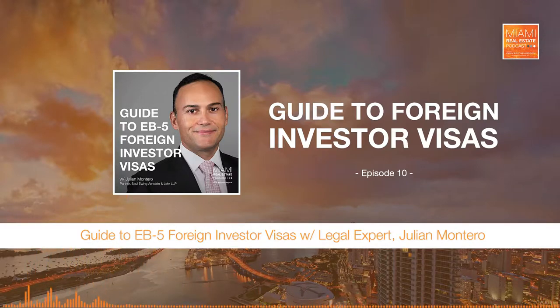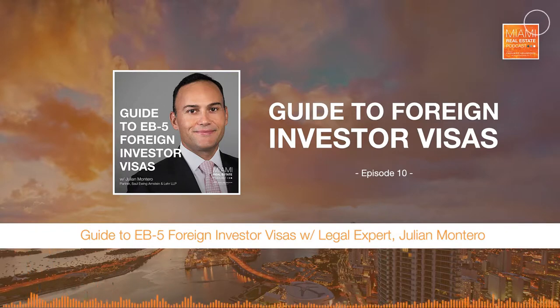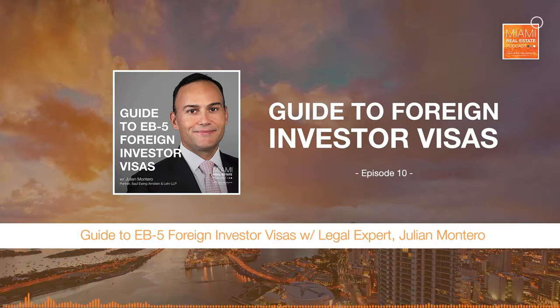Joining us in the studio today to walk us through the ins and outs of EB-5 is Julian Monteiro. Julian is a partner with Salt, Ewing, Arnstein & Lear. He's also the vice chair of the business and finance department and the Global Immigration and Foreign Investment Practice Group. Julian, thanks for coming in. Omar, it's my pleasure — thank you for the opportunity.